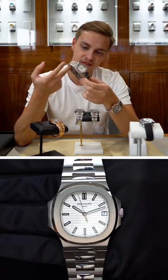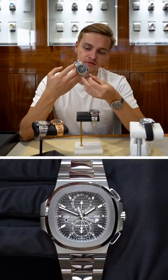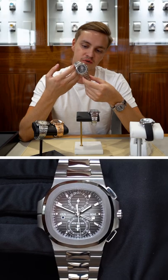The 5711 white dial — this being the discontinued 5711 stainless steel — this is $59,900 for this piece. This is a 2020 unworn example.